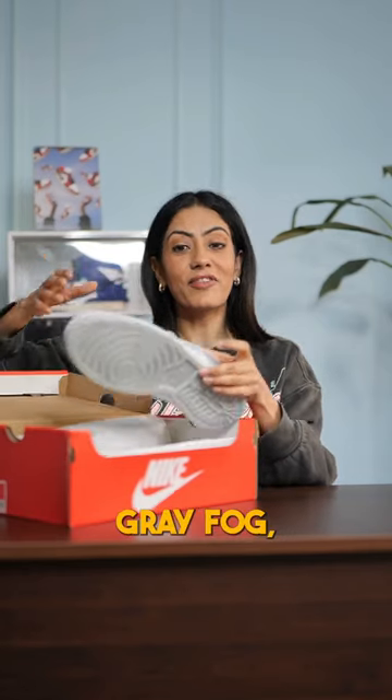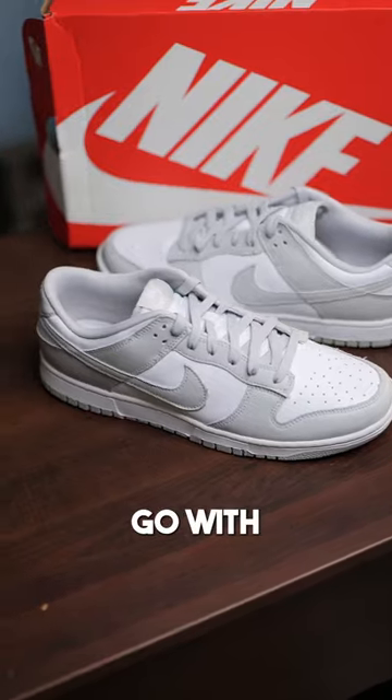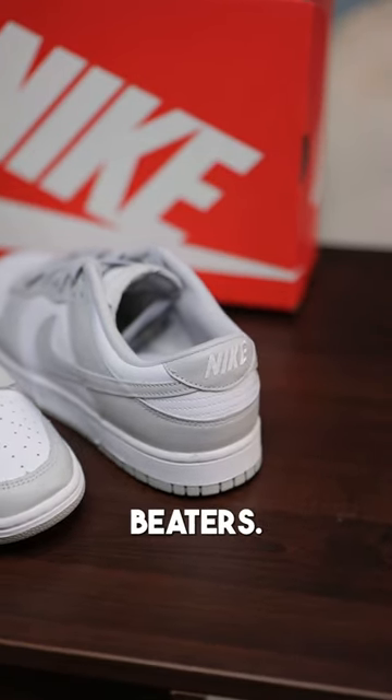Nike Dunk Low White Gray Fog. A two-tone colorway and this is so versatile. It could go with any outfit in your wardrobe and this could be your beater.